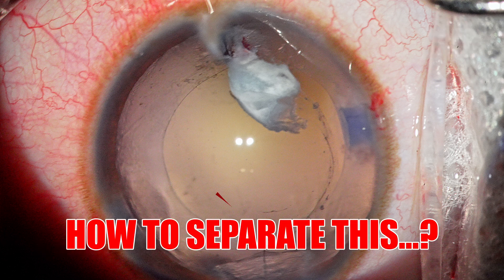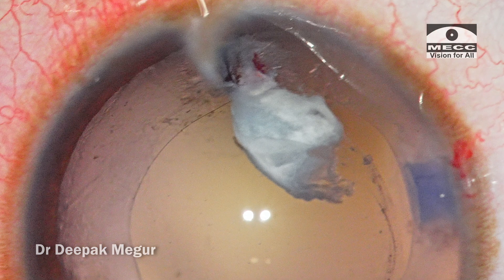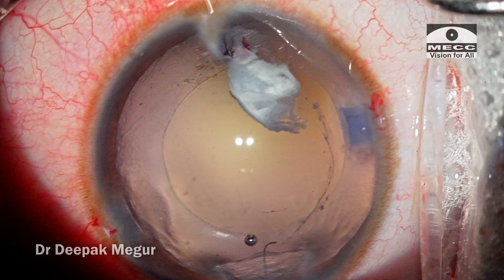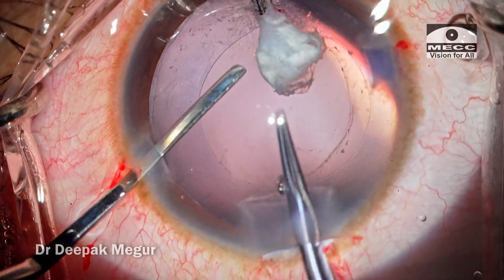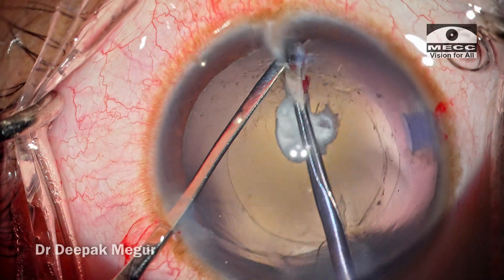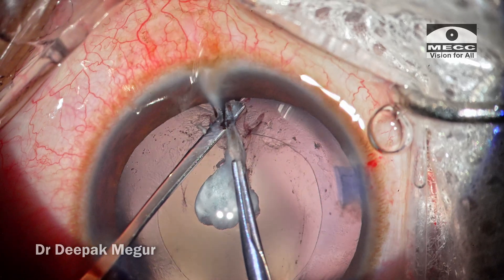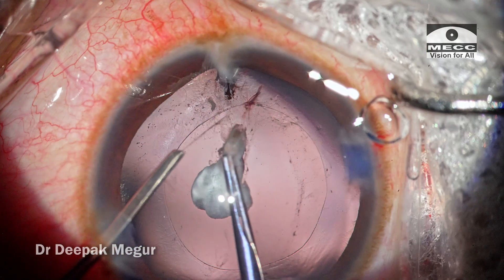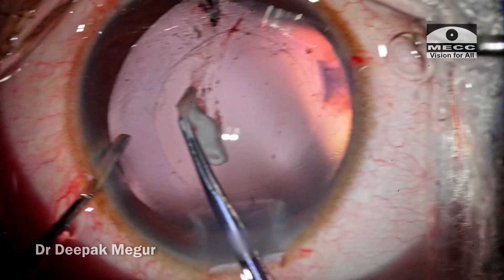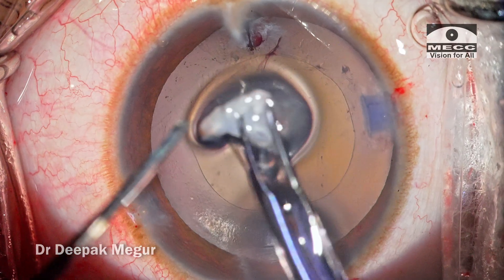The plaque is now attached at one end. I would always defer using any cutting technique at this point and continue teasing. Because it is attached to the equator of the capsular bag, being forceful risks exacerbating pre-existing zonular weakness in that quadrant. My go-to technique is to tease it with the forceps while always providing counter traction — using a micro iris spatula pressed against the equator of the capsular bag as the plaque is teased out. The moment we have this counter traction, the plaque can be peeled out quite easily. This is the plaque placed on the surface of the cornea — and we were successful in removing it in a very non-destructive way.